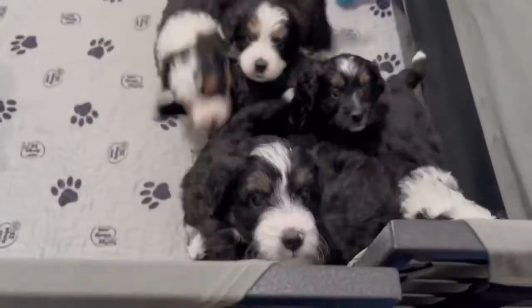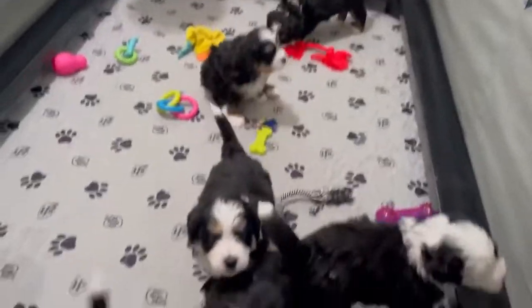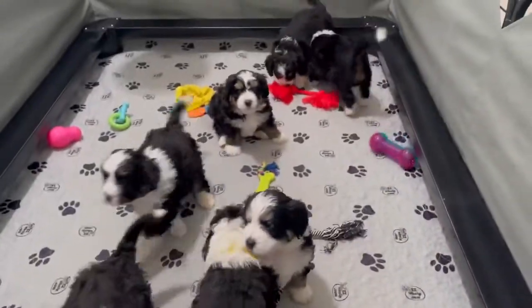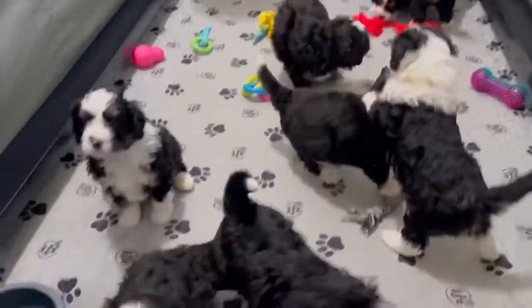Scout's litter. They're almost five weeks old. They're a lot more active, more playful. They're being weaned by their mama.